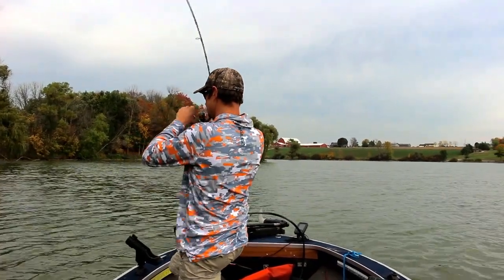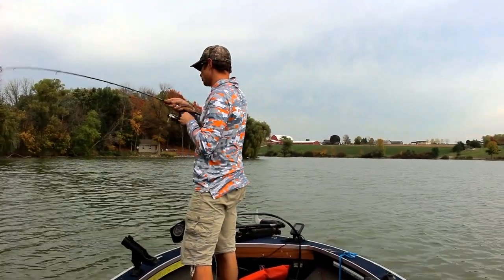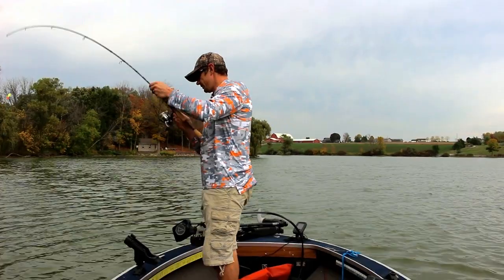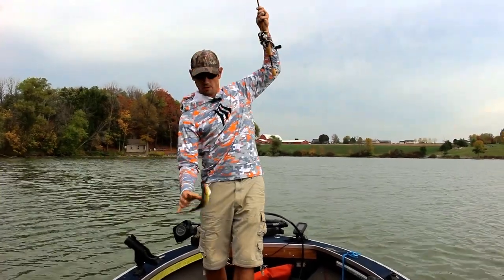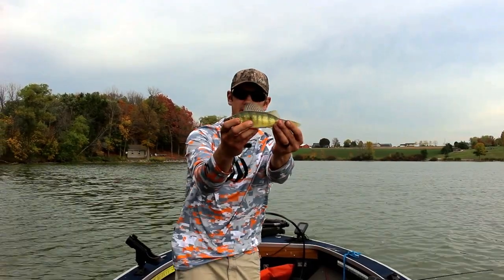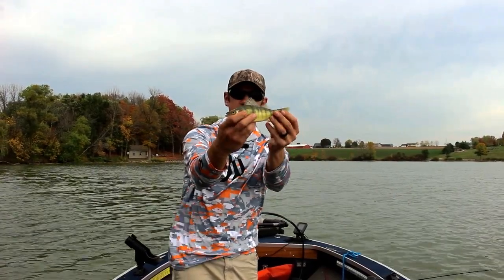Got him. That's a better perch. There we go — nine inch perch. There's a good eating size perch.